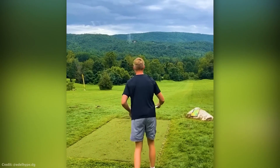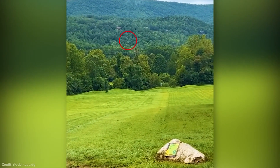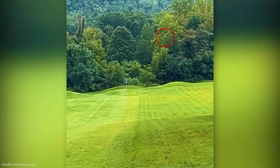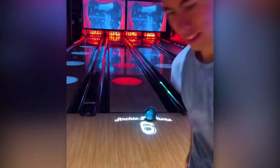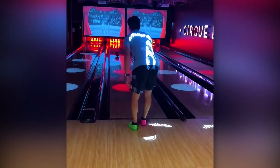An ace in the sport disc golf means throwing a hole-in-one, and this guy threw what might be the longest ace ever recorded. And check out this extremely calculated shot, specifically leaving one pin standing for the last bowling ball to knock over.